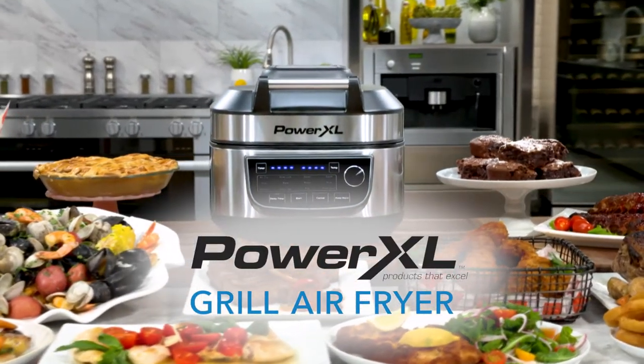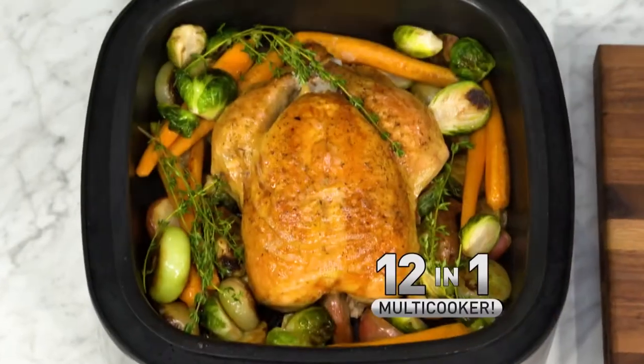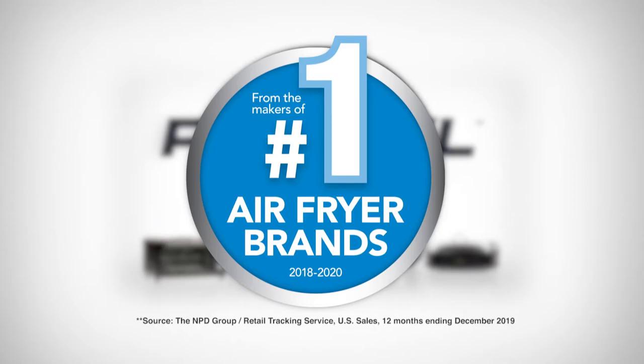Introducing the PowerXL Grill Air Fryer, the incredible 12-in-1 space-saving multi-cooker. It's from PowerXL, the masters of the number one selling smokeless grills and air fryers in America.